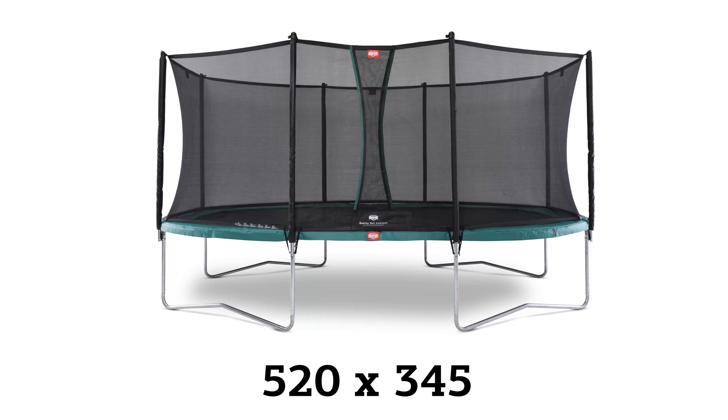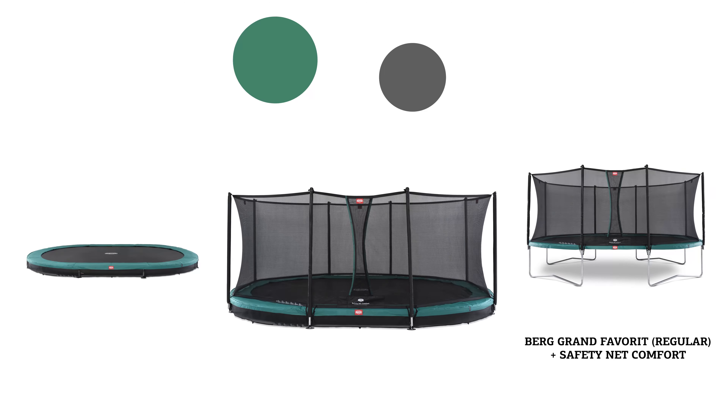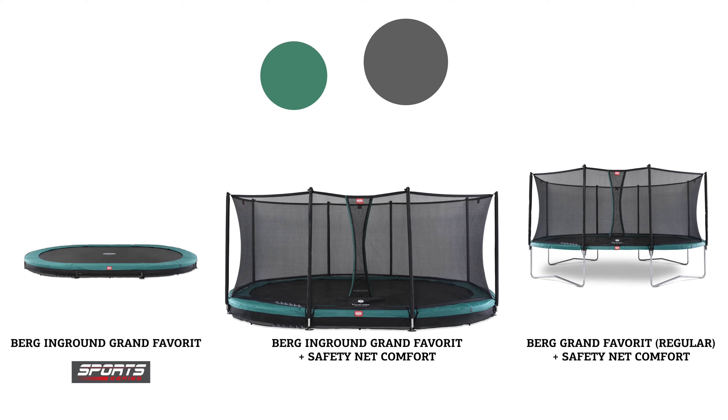Available in 520 x 345 cm and comes in 3 models: regular, in-ground, and in-ground sports.